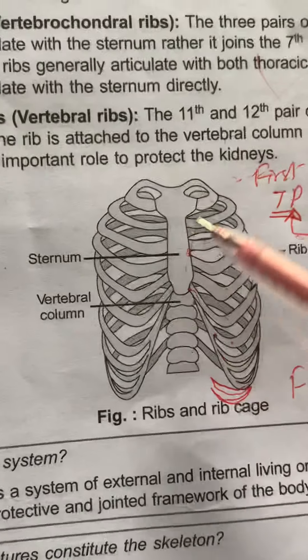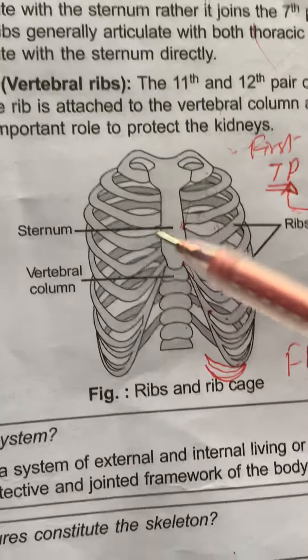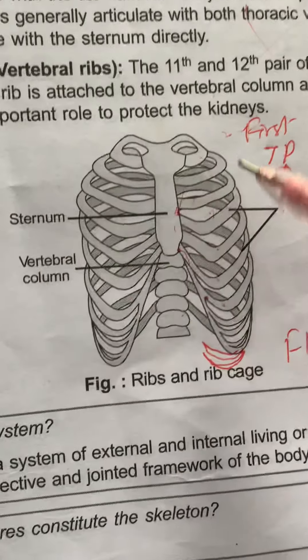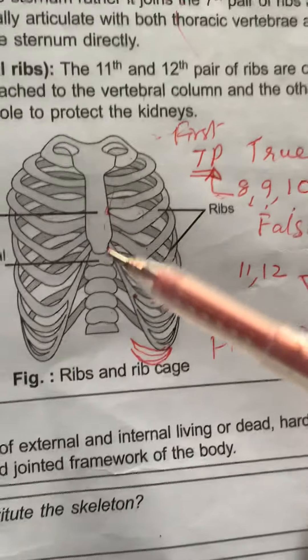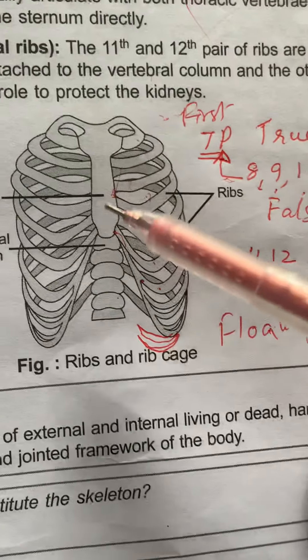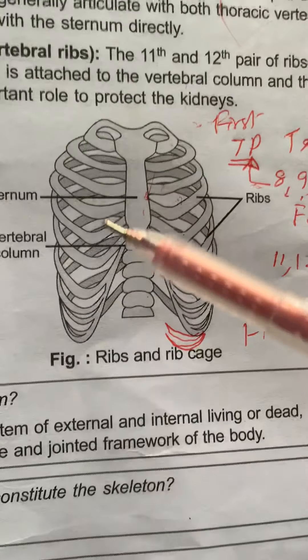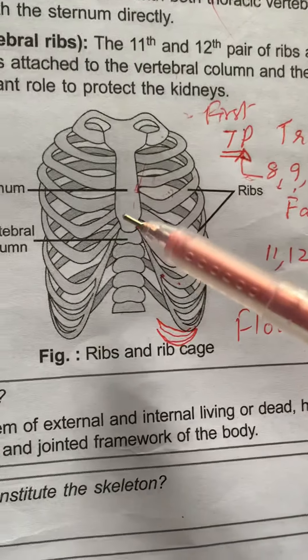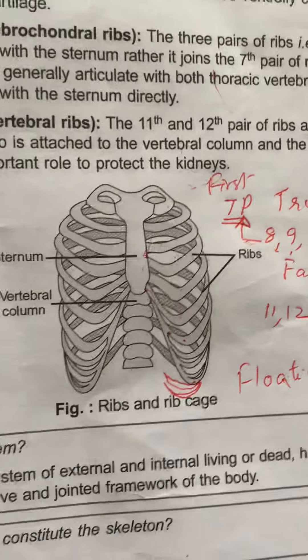Coming to ribs, there are twelve pairs of ribs which form the lateral walls of the thoracic cage. They are bicephalic — they are attached to the sternum on the ventral side and to the thoracic vertebrae on the dorsal side. Since they have two articular ends, they are called bicephalic.